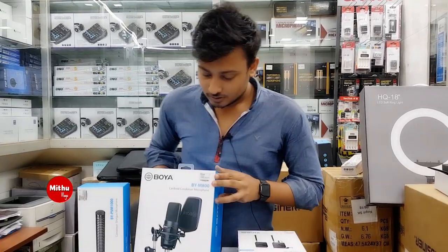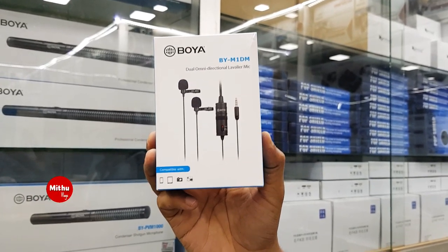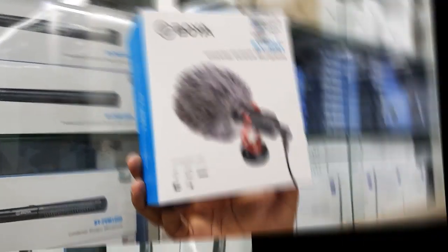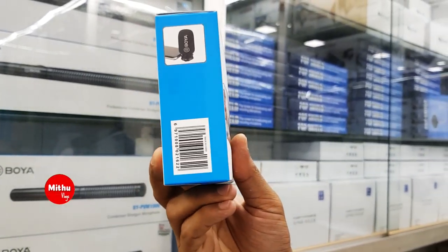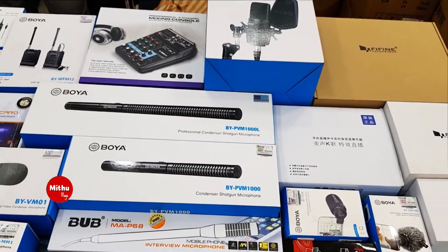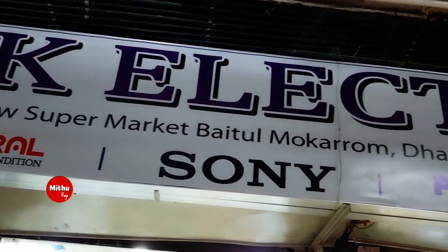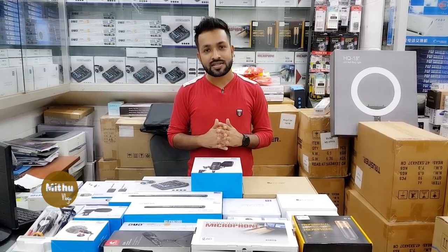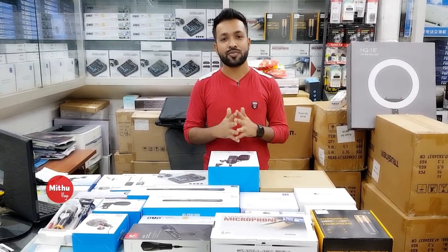Assalamualaikum viewers, how are you guys? In this video, I will show you the latest microphone collection. Even if you have a microphone in the price range, I will be able to update you on microphones in this video.